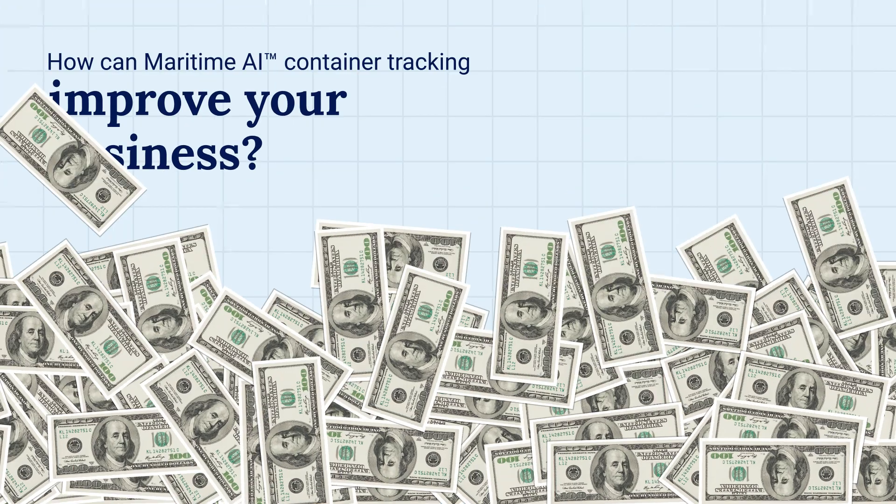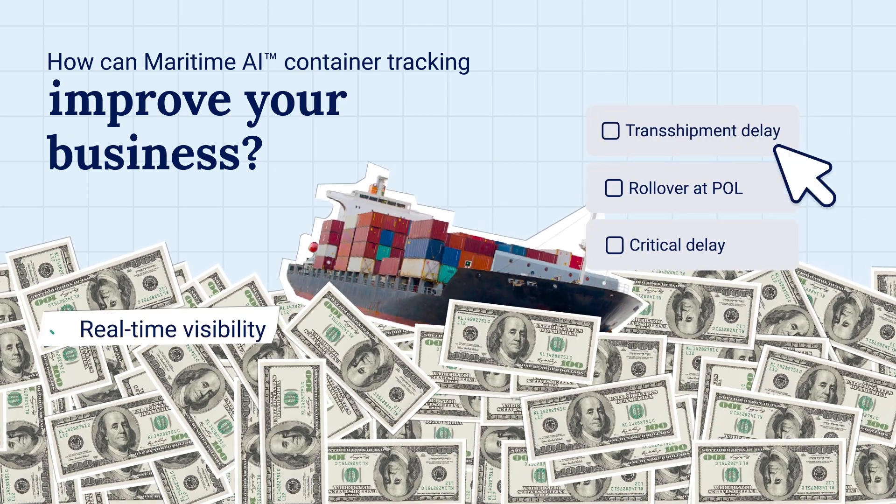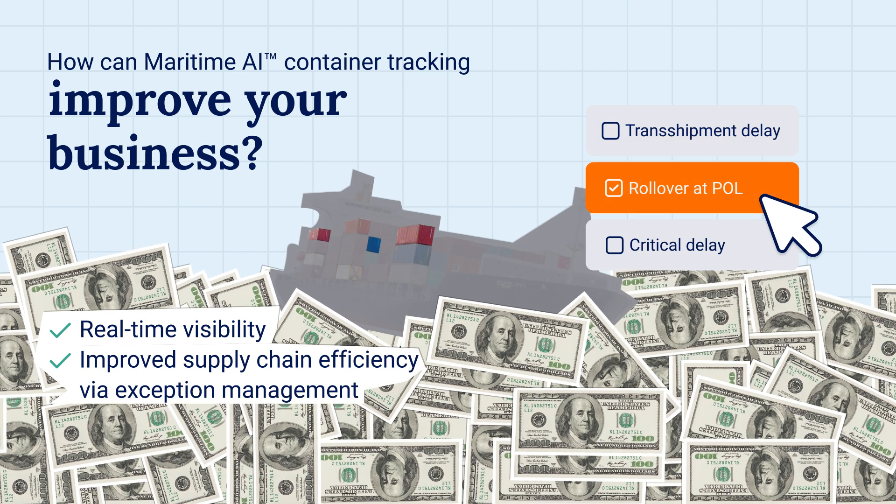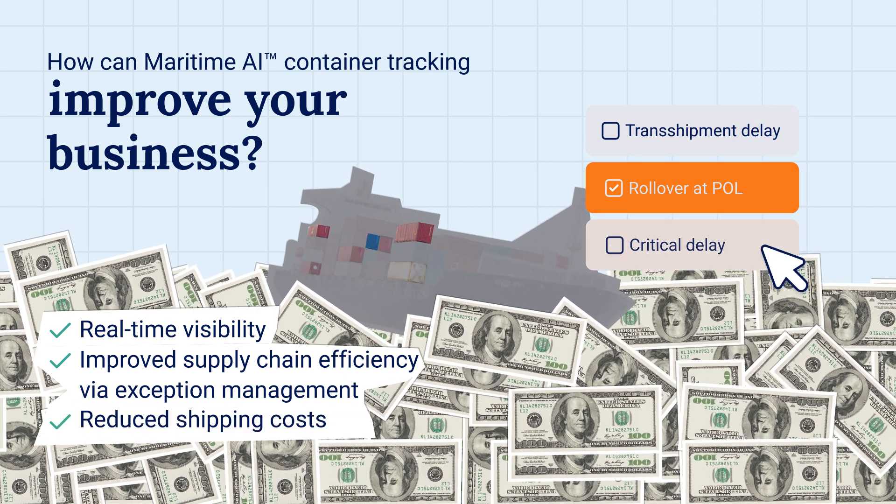How can Maritime AI container tracking improve your business? Real-time visibility, improved supply chain efficiency via exception management, and reduced shipping costs.